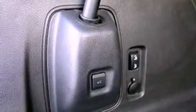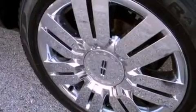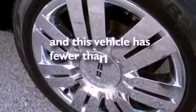Also included are a rear spoiler, a security system, an anti-lock braking system, an auto-dimming rearview mirror, and this vehicle has fewer than 49,000 miles on the odometer.